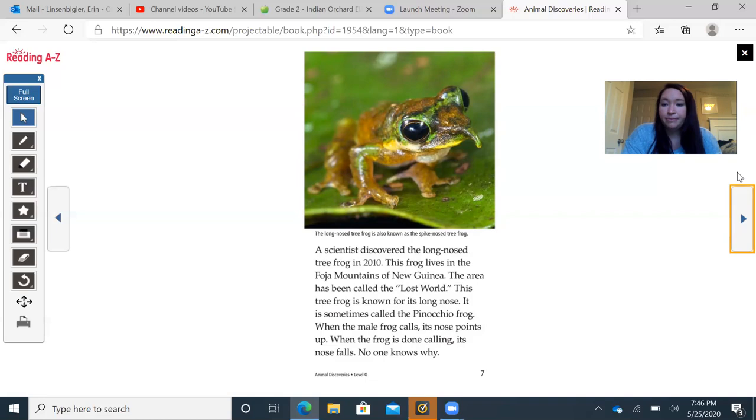Furry Finds: There's a caption here — when the blossom bat feeds on nectar, it also helps pollinate the flowers, which can then make seeds grow into new plants. Another find during the 2010 Foja Mountains trip was a blossom bat, which uses its long tongue to drink nectar from flowers. During a 2005 trip to Madagascar, researchers found Goodman's mouse lemurs — not much bigger than a mouse. These tiny lemurs jump around in trees at night and sometimes sleep in empty birds' nests. A 'Do You Know?' inset notes that lemurs are only found in Madagascar.